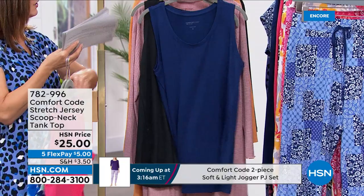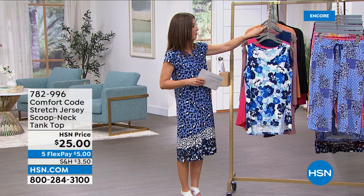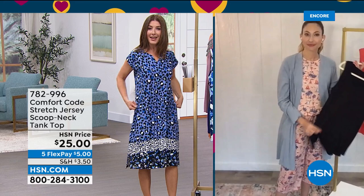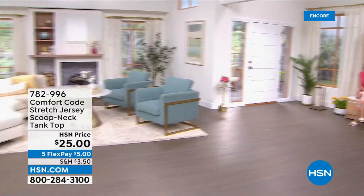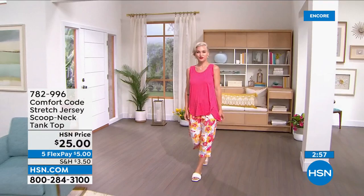We only have a few hundred in each. Great tanks are hard to find because not all tanks are created equal. When you find one with this beautiful flow, you get that high-low coverage — a little extra coverage in the back — and these beautiful seams that pull forward, incredibly flattering, drawing the eye in and really flattering your figure.